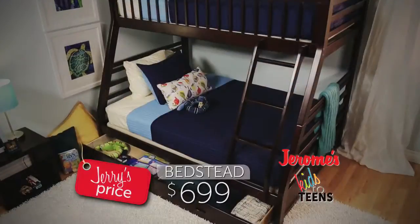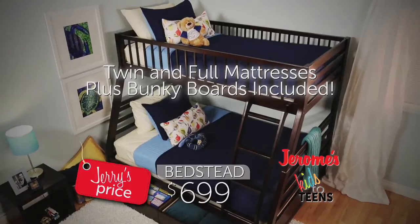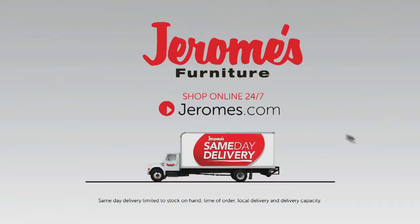You get the whole kit and caboodle — the bunk bed with two mattresses and two bunky boards for only $6.99. Only at Jerome's.